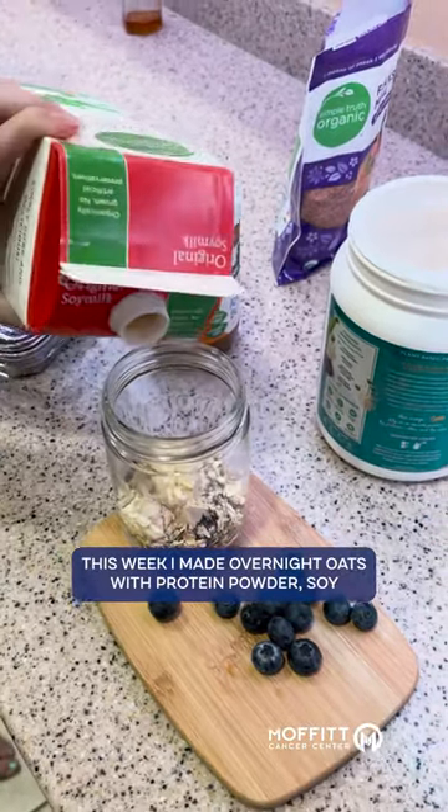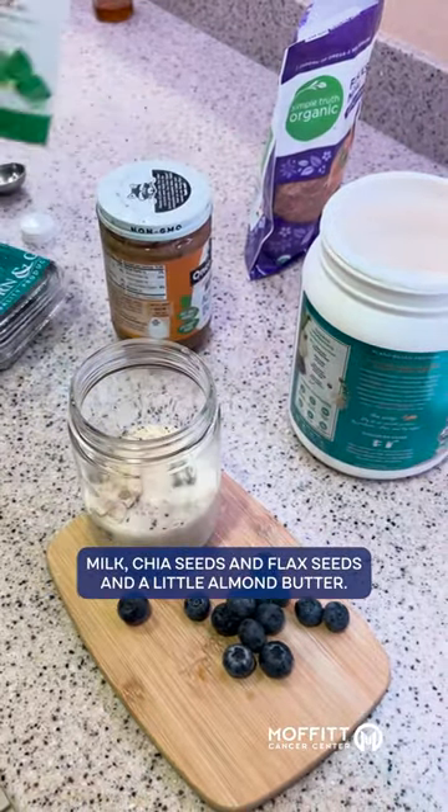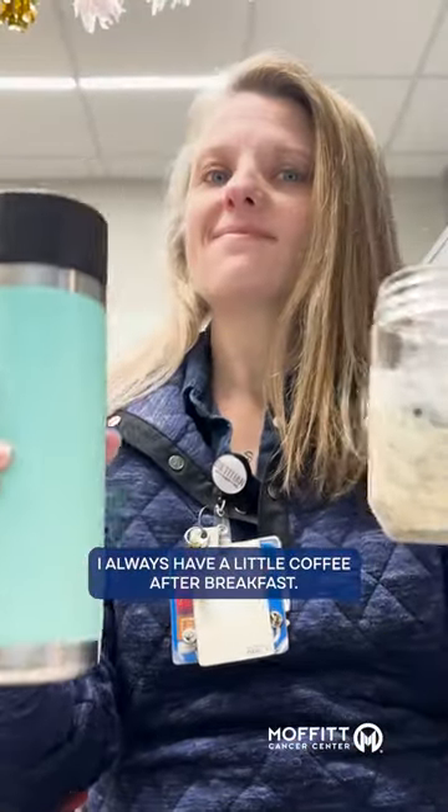This week, I made overnight oats with protein powder, soy milk, chia seeds, and flax seeds, and a little almond butter. I love adding flaxseed to my breakfast for healthy fats, a little protein, and fiber. I always have a little coffee after breakfast.